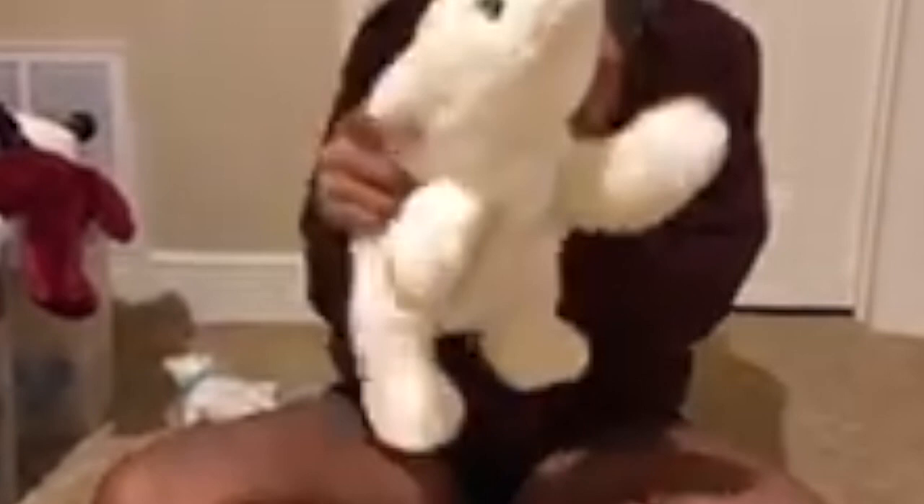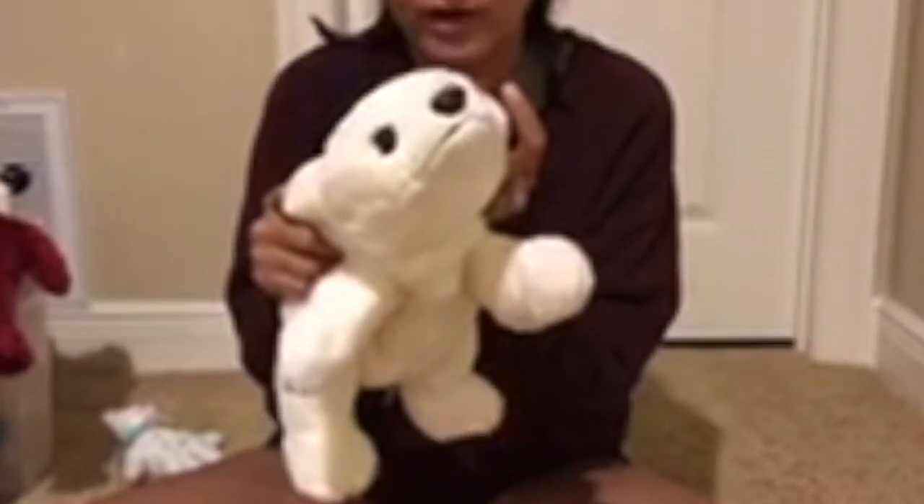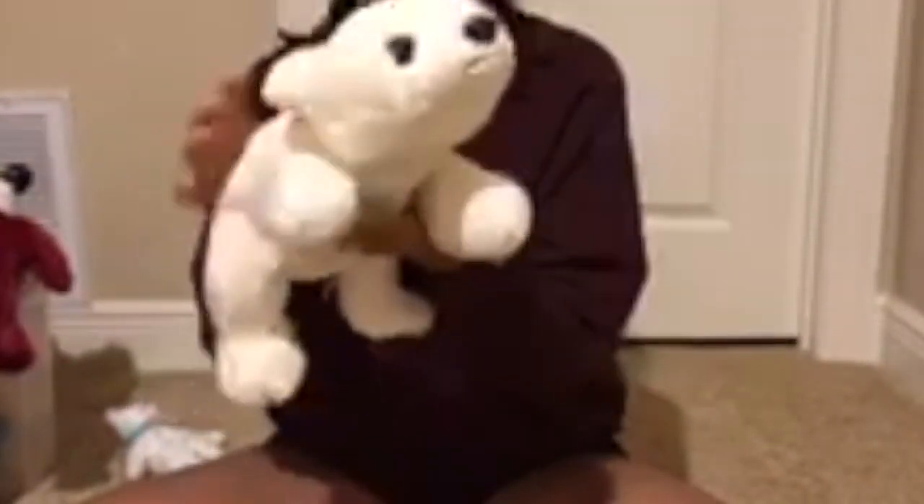Here's the first one with the tab on it. This is Chili. Chili the Beanie Baby was introduced in June of 1994 and retired in January of 1996, making him one of the most sought after. So there he is, Chili.